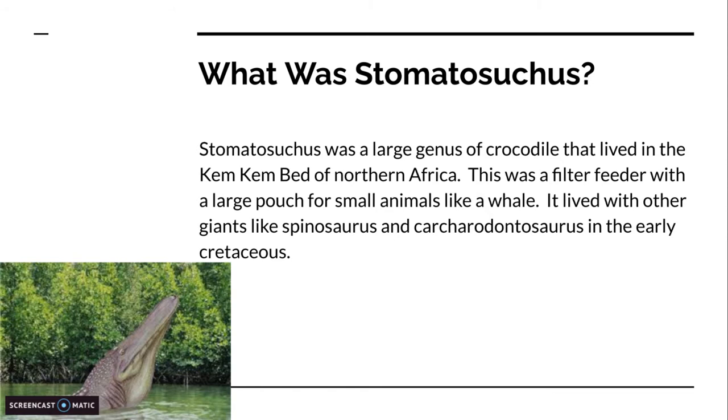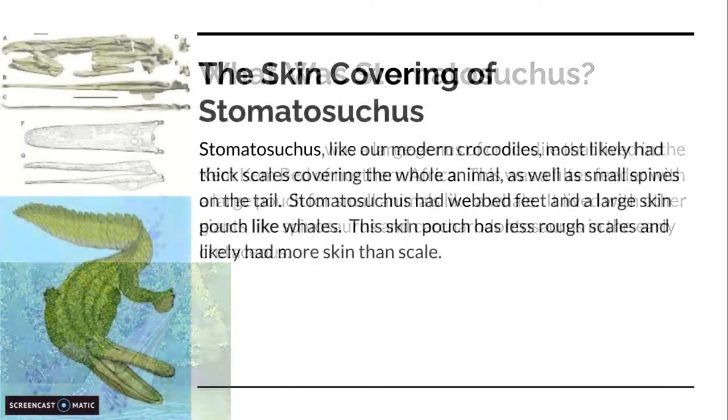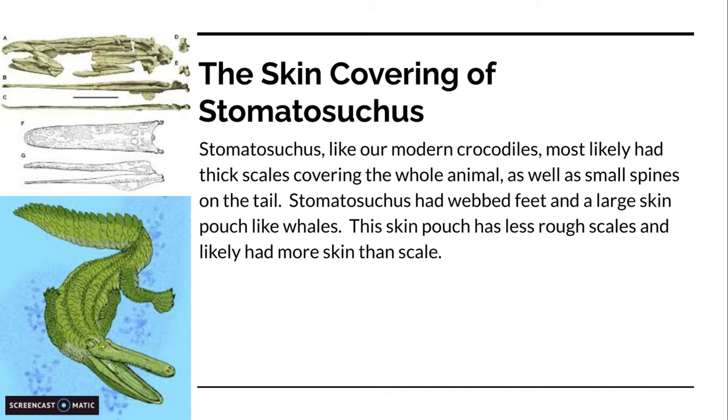It lived with other giants like Spinosaurus and Carcharodontosaurus in the early Cretaceous. Like our modern crocodiles, Stomatosuchus most likely had thick scales covering the whole animal, as well as small spines on the tail — right here are the spines. Stomatosuchus also had webbed feet and a large skin pouch. The skin pouch had less rough scales and likely had more skin than scale, so that it's not super bumpy when the fish are in there — kind of like a fishing net, but on a giant 33-foot crocodile.